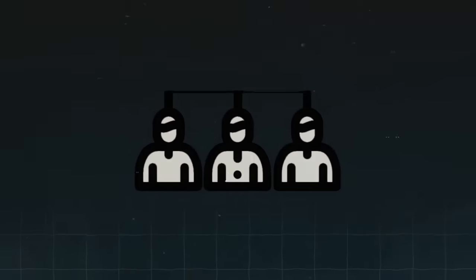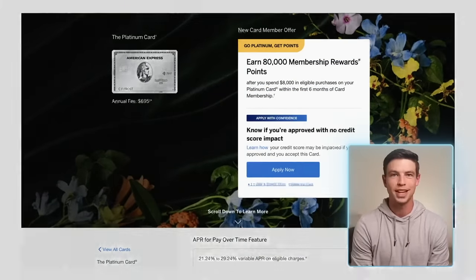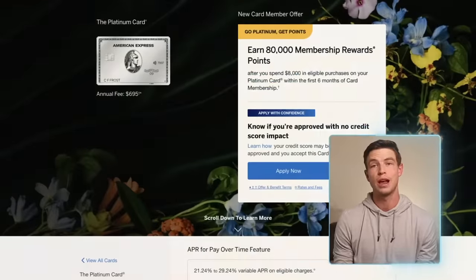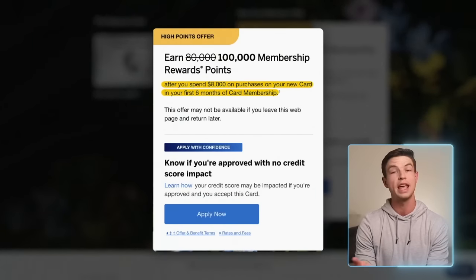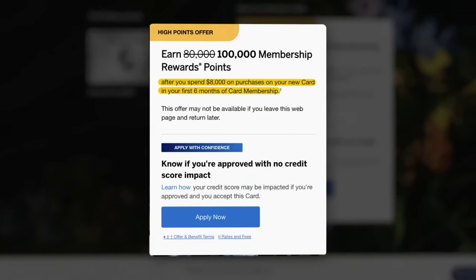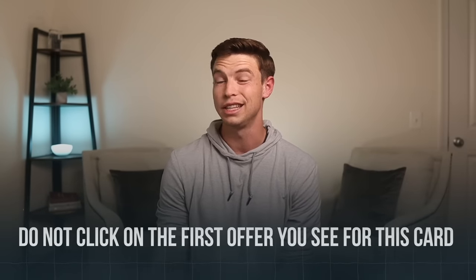For the second tip, we need to talk about how to get the best signup bonus, because too many people make the mistake of applying with a bad offer or missing out on a signup bonus entirely. If you go directly to the American Express website, you might see different offers depending on a bunch of factors. As I was making this video, I found offers for 80,000 and 100,000 membership rewards points after spending $8,000 in your first six months with the Amex Platinum. Note that American Express recently raised the minimum spend from $6,000 to $8,000, so be aware of that higher requirement.